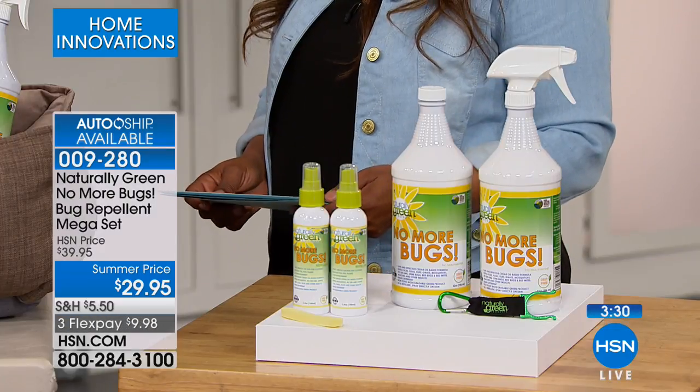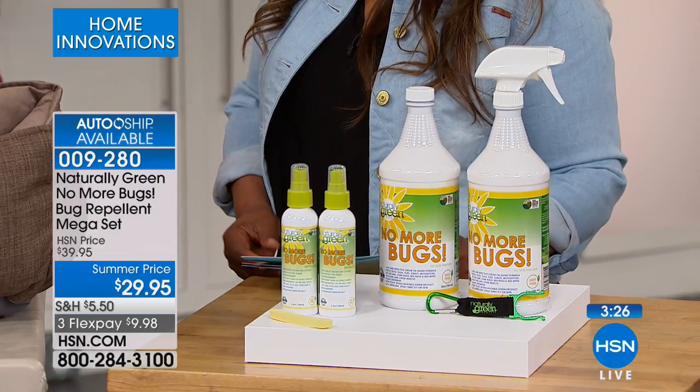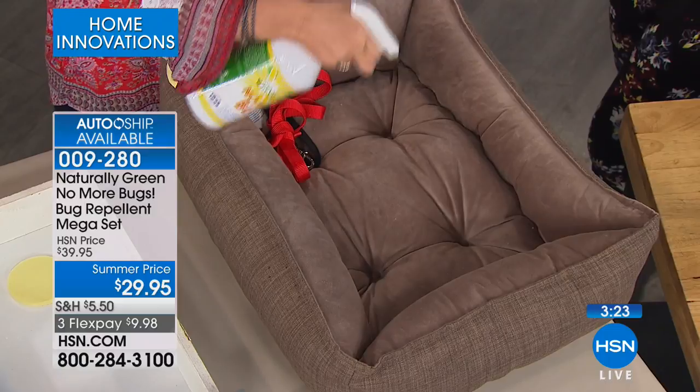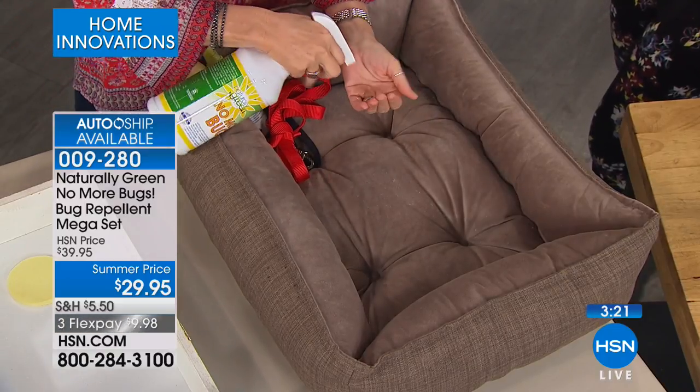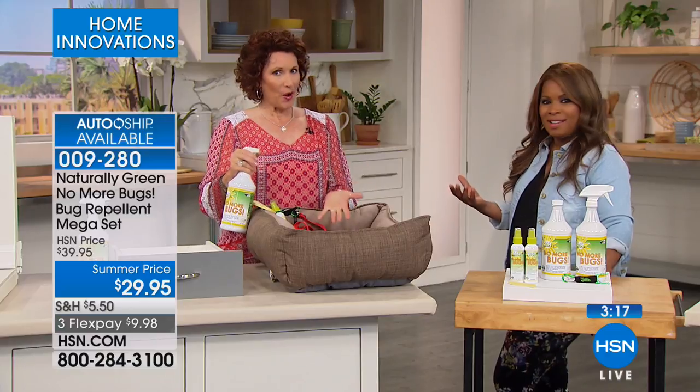Absolutely. I do a perimeter. When I go to the beach, I make sure that I do a perimeter around my beach blanket. That's smart — right? And it smells good. That's what I love about this. It actually smells just like cedar oil. Cedar oil is one of those ingredients that they put in fragrances.